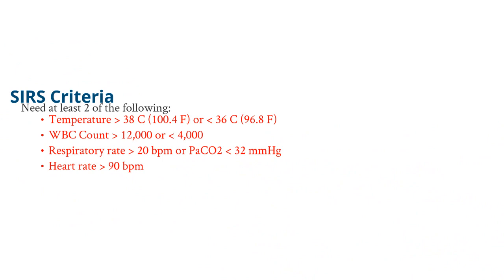First is having a fever or being hypothermic — a temperature greater than 38 degrees Celsius or less than 36 degrees Celsius. This is obviously a response to infection from the creation of prostaglandins and interleukins.